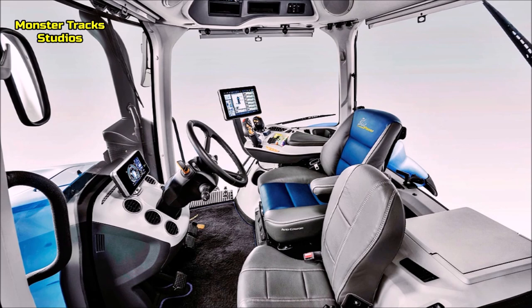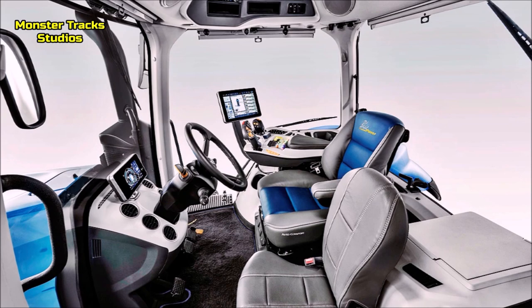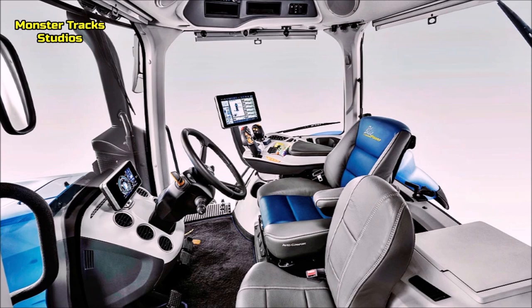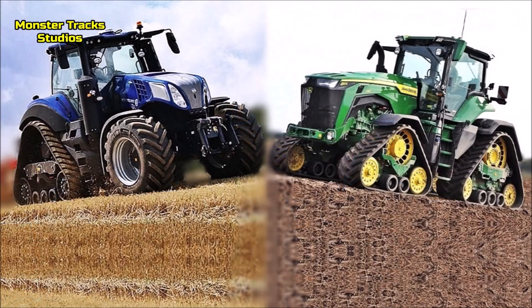Some of the cab innovations on the Holland are: Blue Power auto comfort leather seat — semi-active, 5 modes, active electronic, pneumatic, heating and active ventilation; passenger seat; Blue Power roof insignia; front and rear cameras; up to 24 LED working lights; all-new Sidewinder Ultra armrest and IntelliView 12 monitor; front and rear sun visors; portable cooler and more.